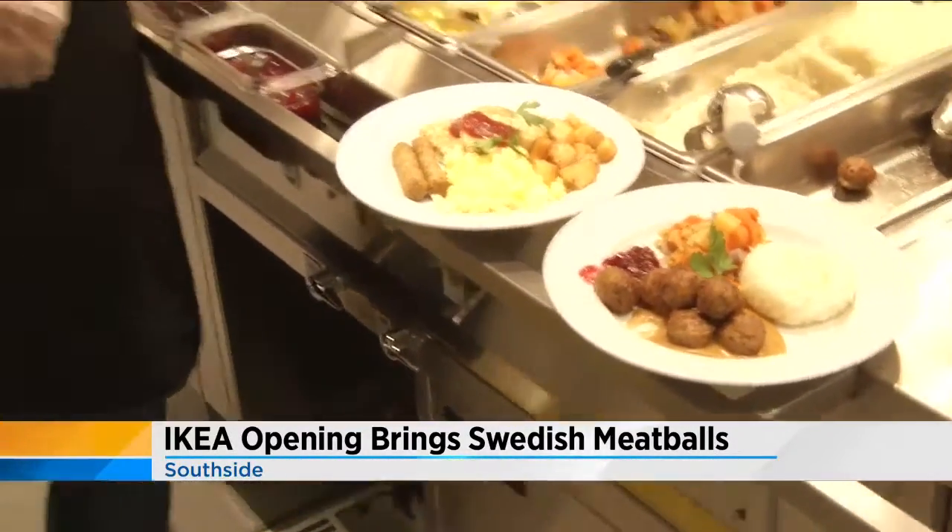We've been all across IKEA this morning — we've covered the food, we've covered the furniture. Now you just have to check it out for yourselves. The grand opening is next Wednesday, and you can start lining up outside the store for any of those giveaways starting on Monday. Reporting from IKEA, Allison Henning, Channel 4, the local station.